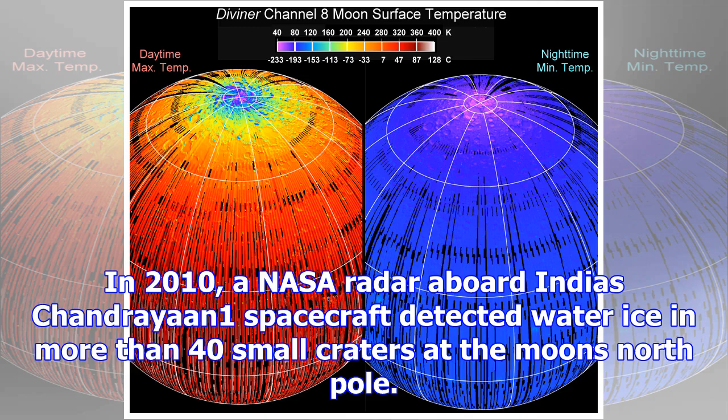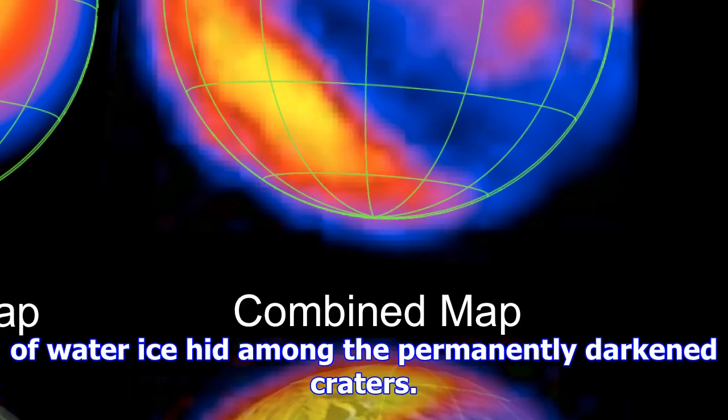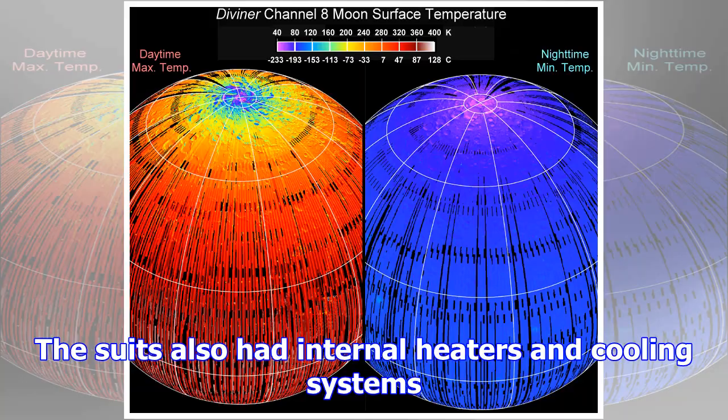Scientists suspected that water ice could exist in the Moon's dark craters that are in permanent shadow. In 2010, a NASA radar aboard India's Chandrayaan-1 spacecraft detected water ice in more than 40 small craters at the Moon's north pole. They hypothesized that over 1.3 trillion pounds of water ice hid among the permanently darkened craters. After analyzing the data, our science team determined a strong indication of water ice, a finding which will give future missions a new target to further explore and exploit, said Jason Kruzan, program executive for the MINIRF program for NASA's Space Operations Mission Directorate in Washington.